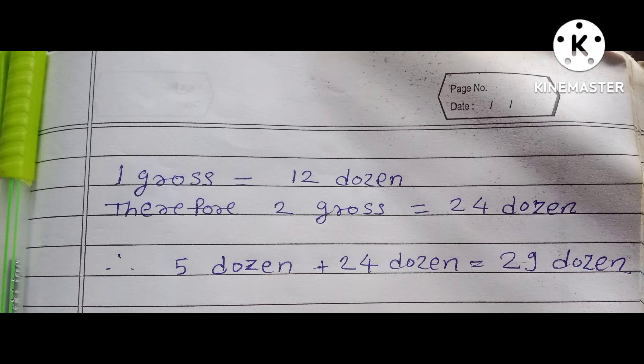1 gross is equal to 12 dozen. Therefore, 2 gross is equal to 24 dozen. So, 5 dozen plus 24 dozen is equal to 29 dozen.